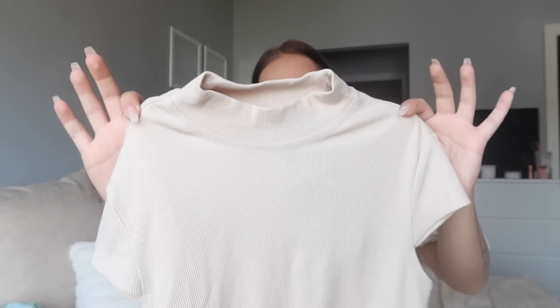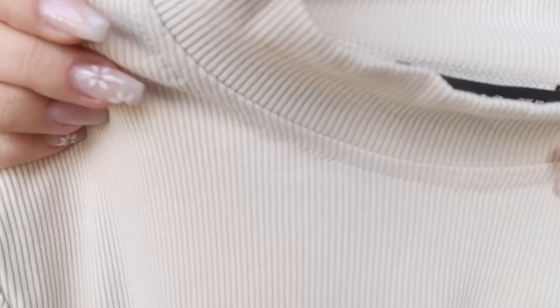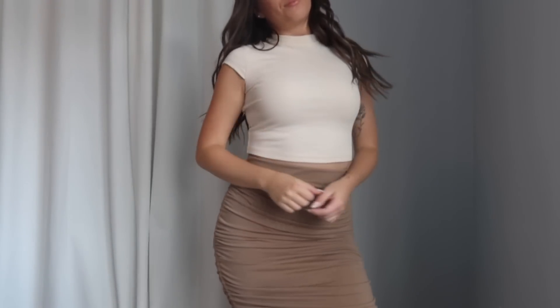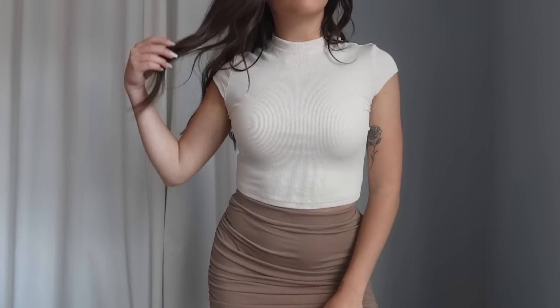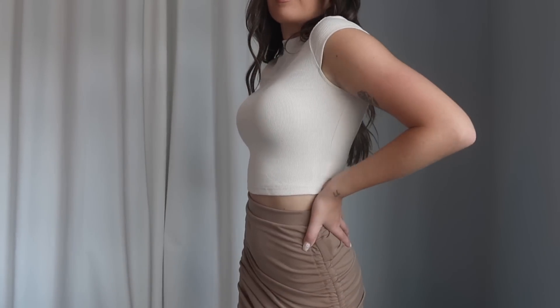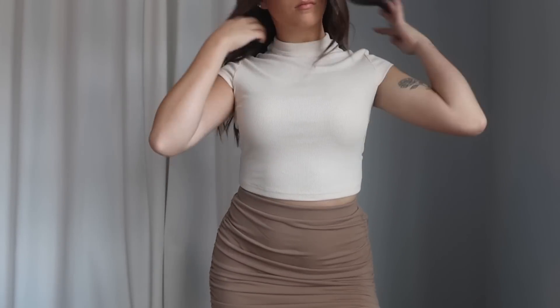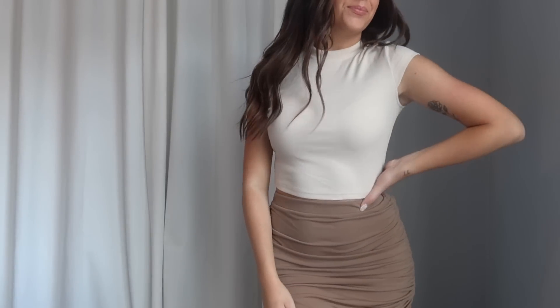The next item is a cute ribbed t-shirt in a light sand color. It's a very thick ribbed material with a mock neck style and little cap sleeves, and it's a bit cropped. It's a basic little t-shirt but it fits and feels exactly how I expected. I grabbed it in extra small and it was true to size. The material feels good, the fit is cute, and it can pair with pretty much any bottoms. A very cute basic.